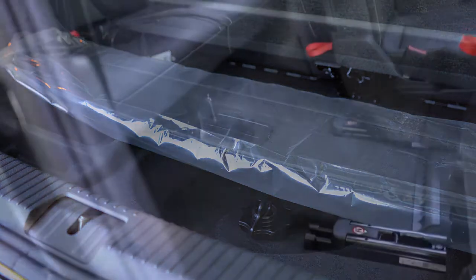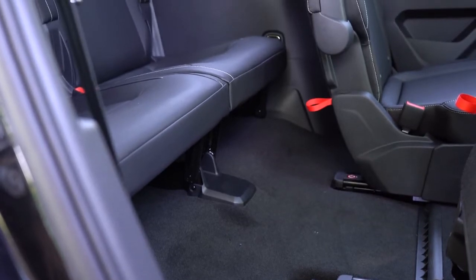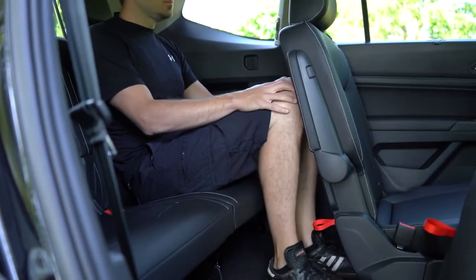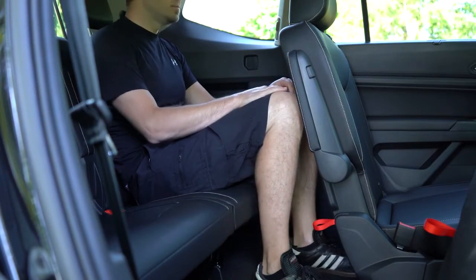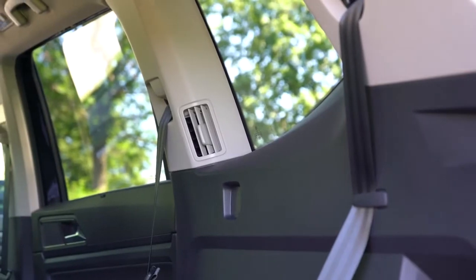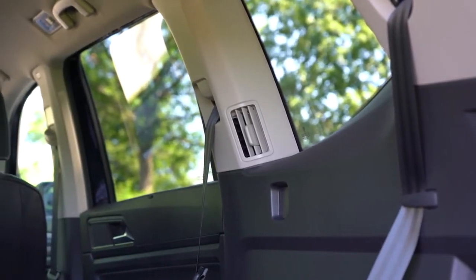Third-row legroom comes in at 33.7 inches. As a six-foot-tall person, there's a reasonable amount of space back there. Third-row passengers get rear cupholders, a bit of storage, and their own air vent, so they'll remain comfortable.